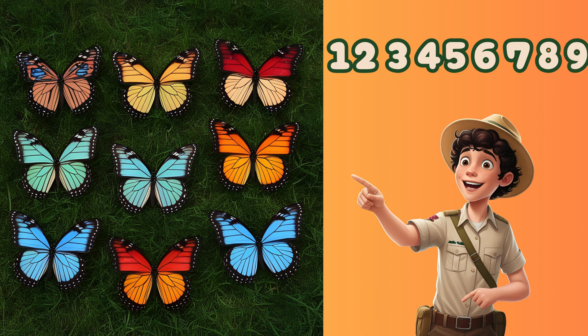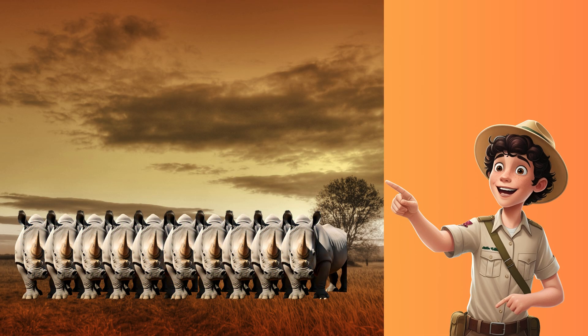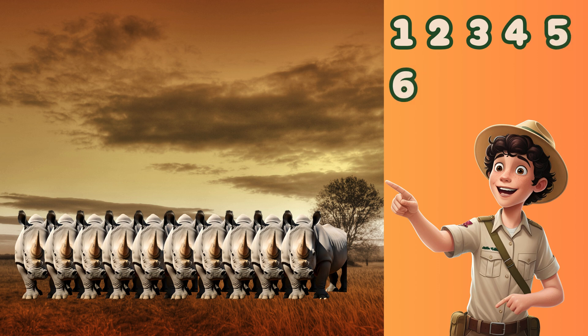And finally, ten huge rhinos. Count with me one last time. One, two, three, four, five, six, seven, eight, nine, ten.